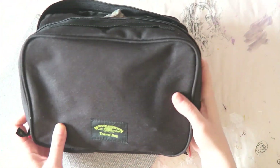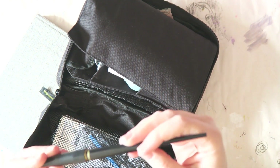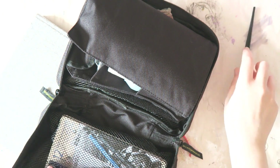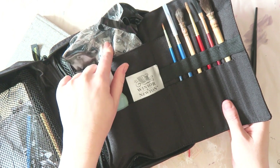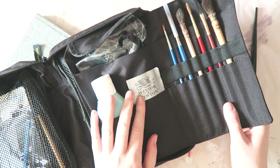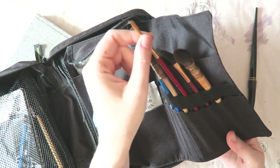I carried everything in this Winsor & Newton travel bag — some rags, pencils that I didn't end up using. The only pen I used was the Platinum carbon ink pen; it's Japanese, I think this one is the extra fine tip. It's super super fine and beautiful, and the ink is water resistant. I love it. For a water container it wasn't perfect — I think I'll get one of those collapsible cups. Faber-Castell has a cute pink one I'll pick up.